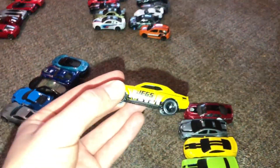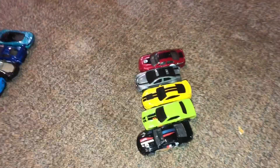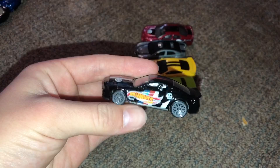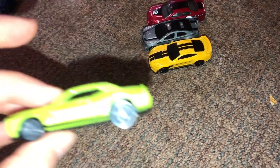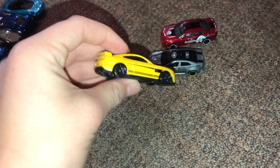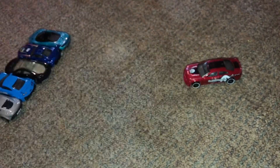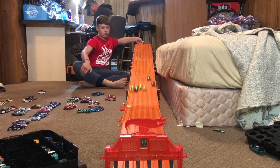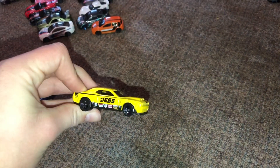Our next race is going to be Modern Muscle. We have the 2018 Dodge Challenger SRT Demon, the 2010 Ford Shelby GT500 Super Snake, the 2015 Dodge Challenger SRT Hellcat, the 2020 Ford Shelby GT500, the Cadillac CTS-V, and the Dodge Charger SRT Hellcat. So the winner of that race is the 2018 Dodge Challenger SRT Demon.